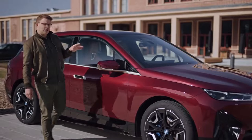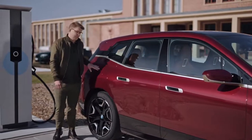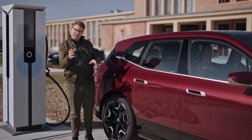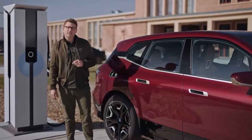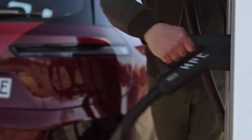High power charging capabilities make the BMW iX fit for longer journeys as well. At a high power charge point it can charge with a performance of up to 200 kilowatts. You only need 10 minutes of charging time to gain more than 120 kilometres in range, or fewer than 40 minutes to charge from 10 to 80 percent.